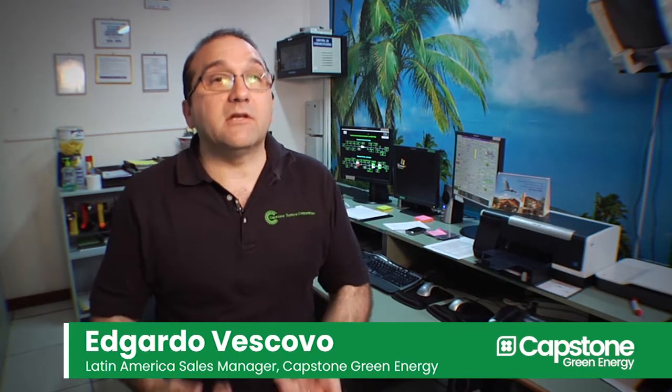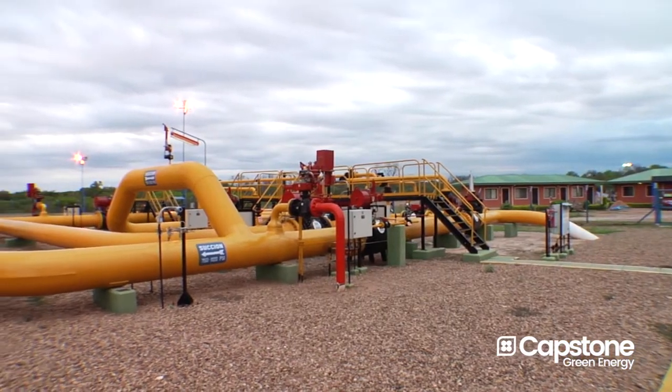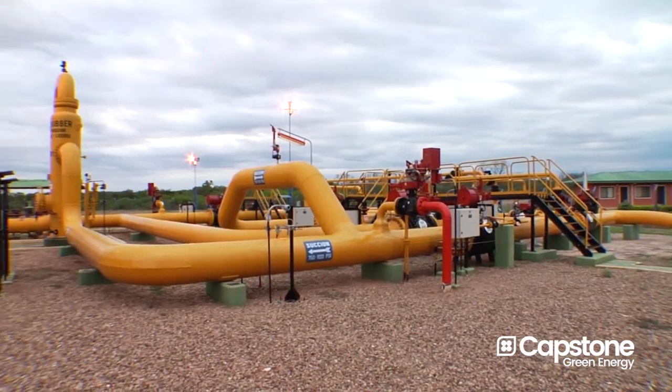YPF, the principal business, operates this pipeline. The maintenance of the pipeline and the compression station is very important to function all days, all year.